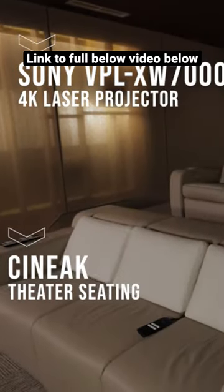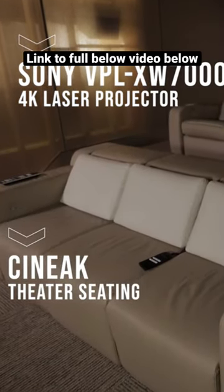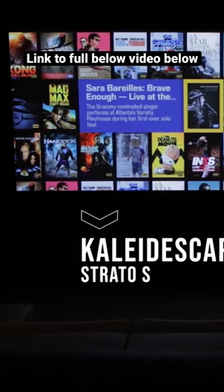We're using a Sony 4K laser. We've got Soneq furnishings, our seating here. As I mentioned, all of Meijer Sound. And of course, Kaleidescape is our main source.